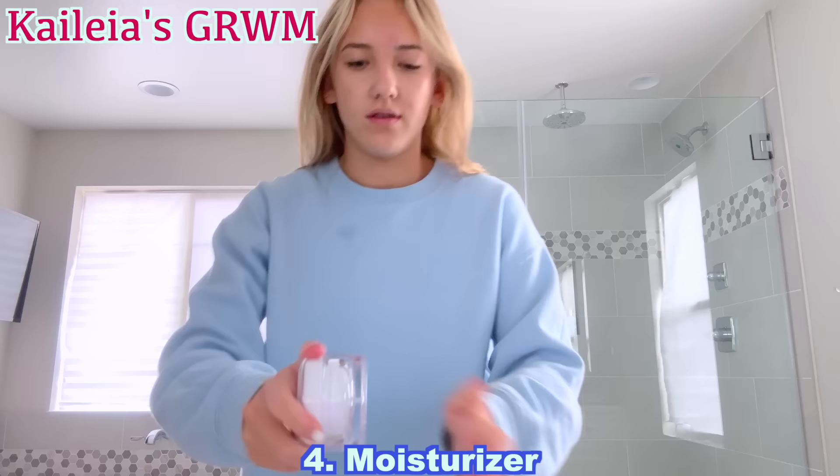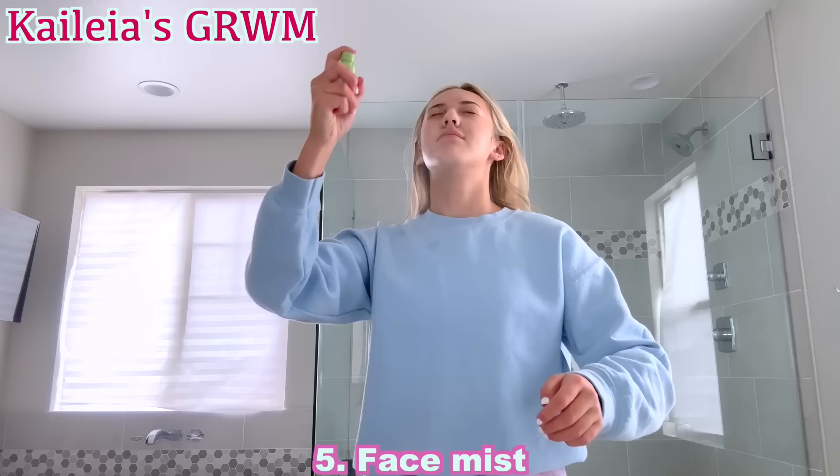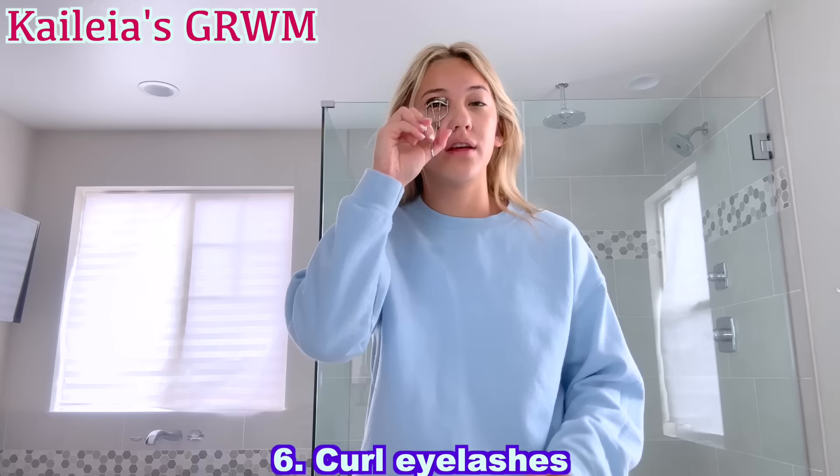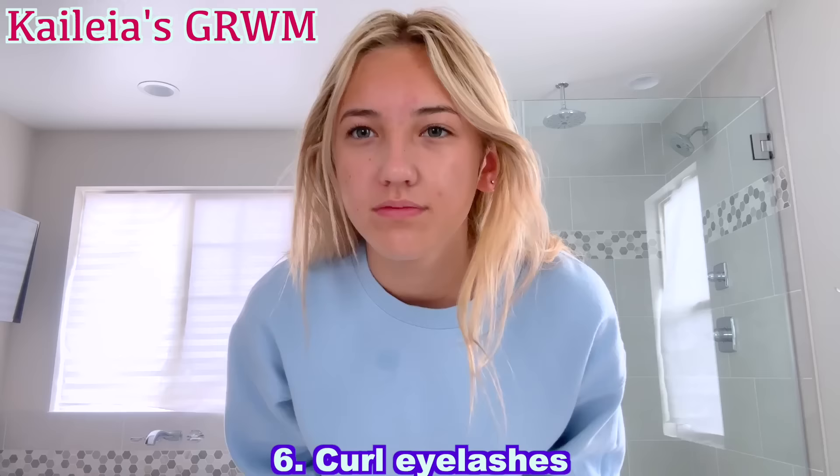Next I use this face mist — it is from Pixi. It's a hydrating face mist. When I go to work out or go to practice or anything, I usually never wear makeup. So I usually just comb my eyelashes. I feel like even though I'm not wearing makeup, it makes me look not so sleepy.